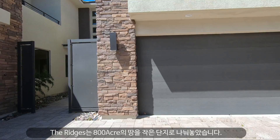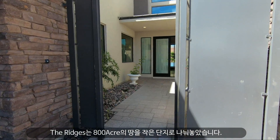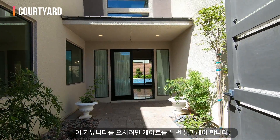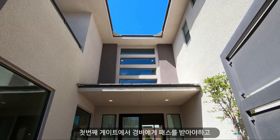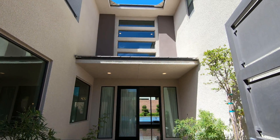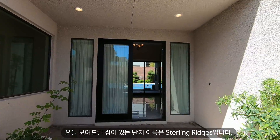The Ridges is about 800 acres and divided into smaller communities. You have to pass two gates to get in — first you get a pass from the guard, and then you get through the gate with your gate code for this community. This subdivision is called Stirling Ridges.